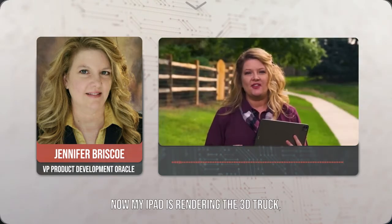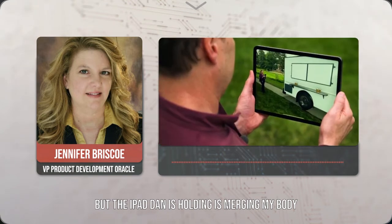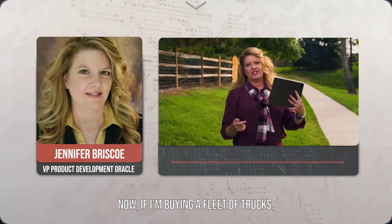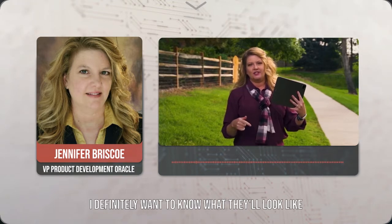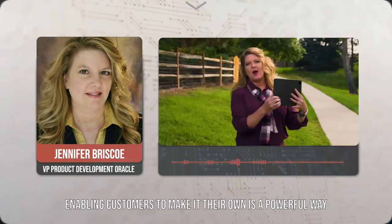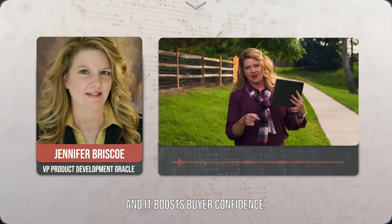My iPad is rendering the 3D truck, but the iPad Dan is holding is merging my body with the 3D truck in the same view. If I'm buying a fleet of trucks, I definitely want to know what they'll look like with my branding. Enabling customers to make it their own is a powerful way to create a visceral connection with the end product, and it boosts buyer confidence.